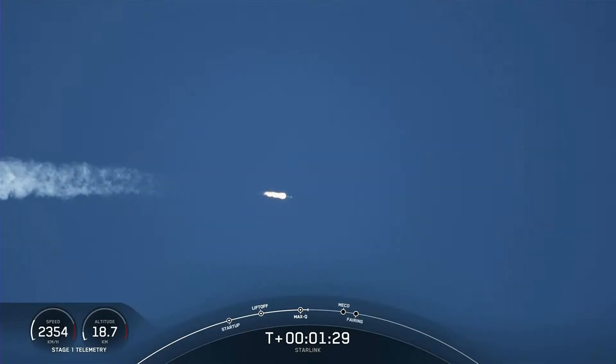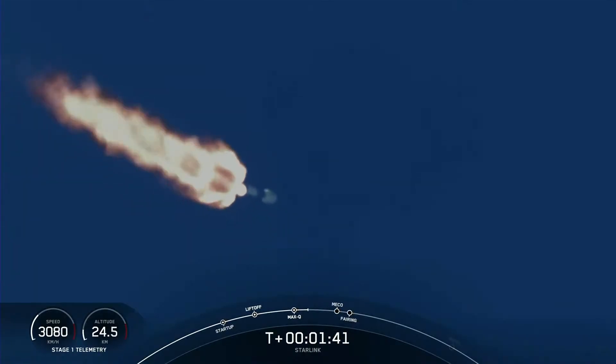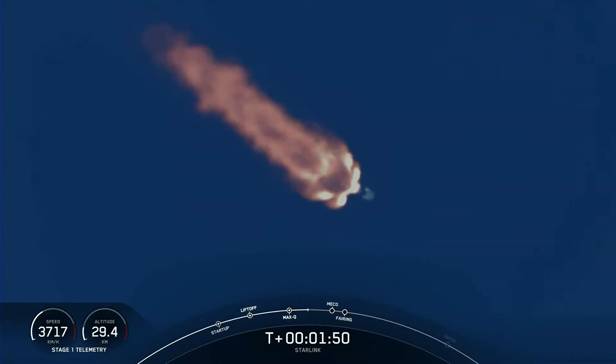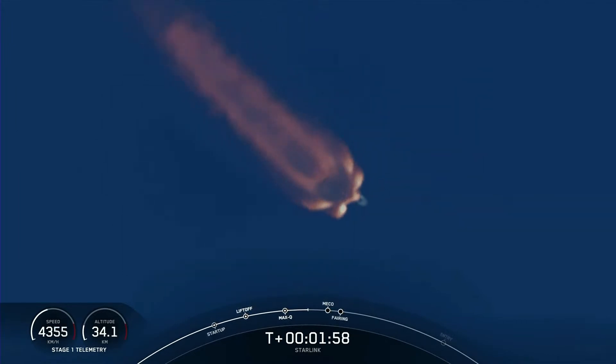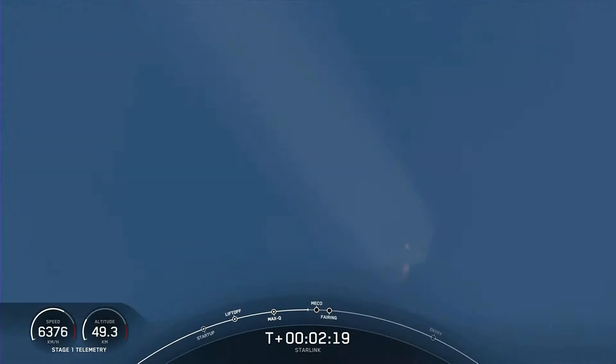Next up will be a series of events. First is MECO, or main engine cutoff, where all nine Merlin engines shut down, slowing the vehicle in preparation for stage separation — where the first and second stages separate from each other. The first stage will start making its way back to Earth, and the second stage will continue on with SES-1, or second stage engine startup one, where the single Merlin vacuum engine lights up and propels the second stage along with the Starlink satellites to orbit. About 10 seconds after SES-1, we should also see the fairing halves jettison from the second stage.